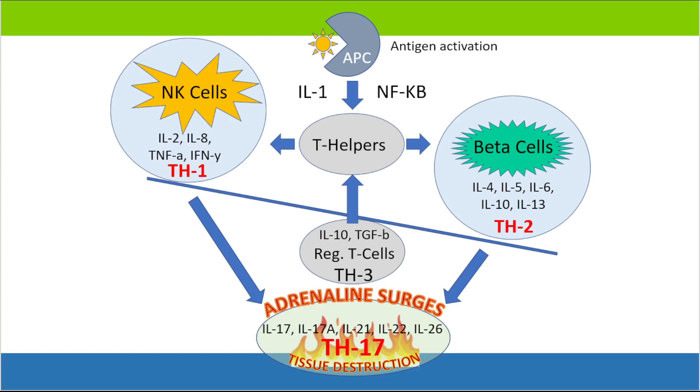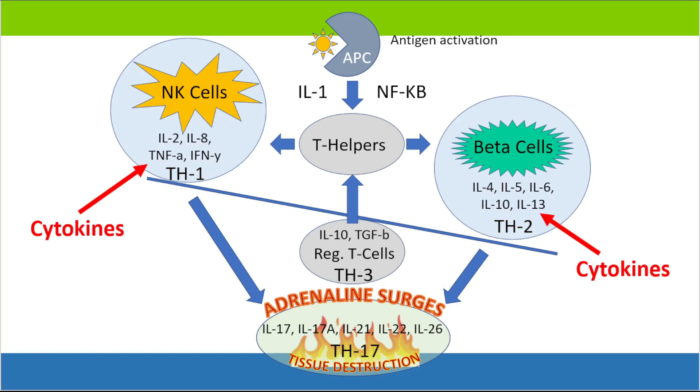That's described as the TH17 system. How these TH1, TH2, and TH17 systems get their names is based on abbreviations called cytokines — the chemical messengers that operate within the immune system that cause functions to turn on or turn off. Whichever groupings they are, for instance, TH1 has interleukin-2, interleukin-8, tumor necrosis factor alpha, and so on. That particular group of cytokines describes the TH1 side, and a different set of cytokines describes the TH2 side.